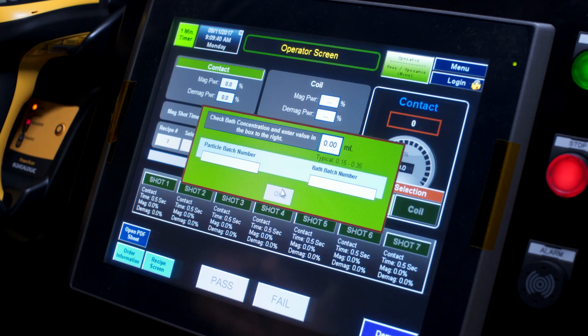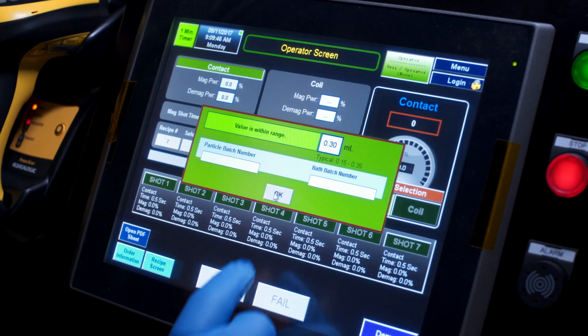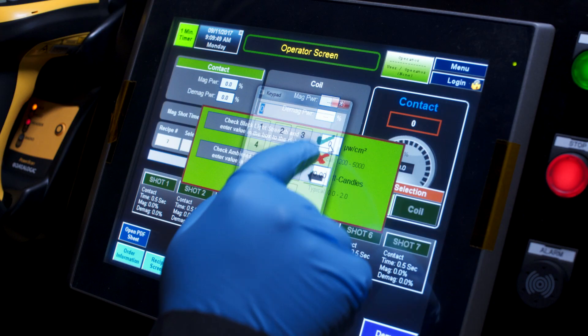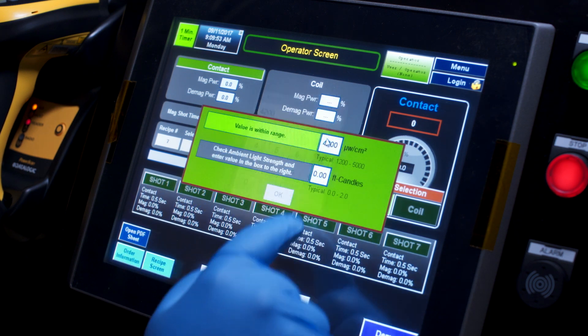Multiple levels of user-controlled access and programmable operator profiles ensure consistency and prevent accidental modifications, ideal for locations with multiple operators and various levels of experience.